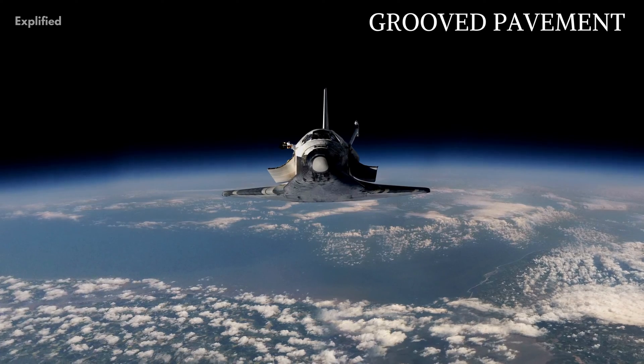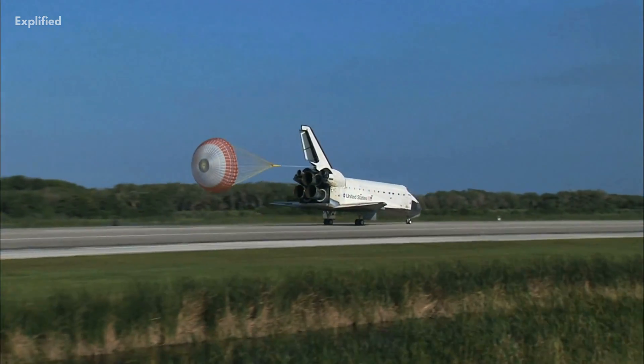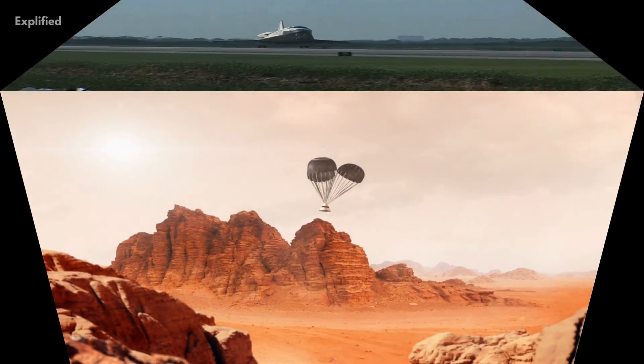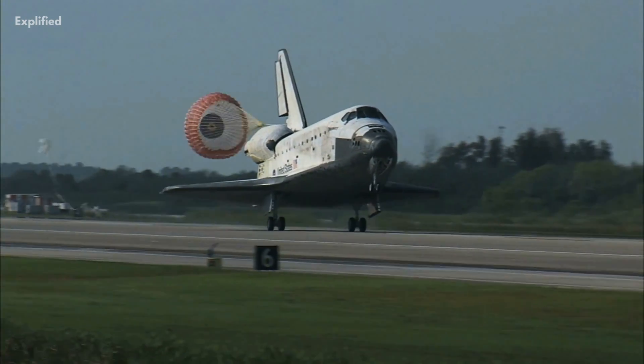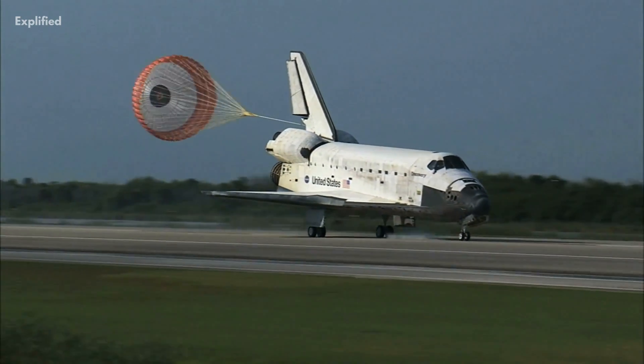Grooved Pavement: Hydroplaning, a potentially fatal risk to space shuttle landings, was actively researched and developed by NASA scientists. They discovered that cutting grooves into runways aided in the speedy removal of water. As a result, many motorways and commercial airport runways today use this technique.